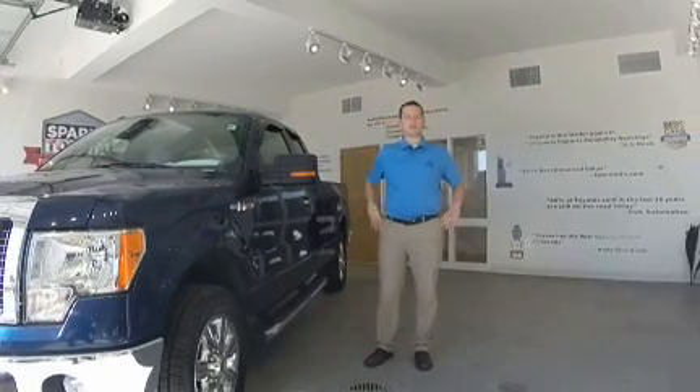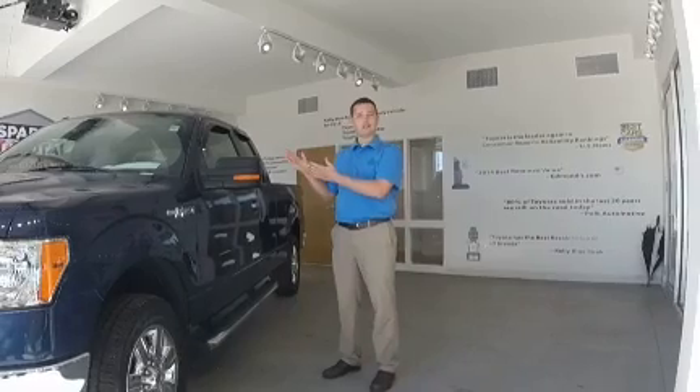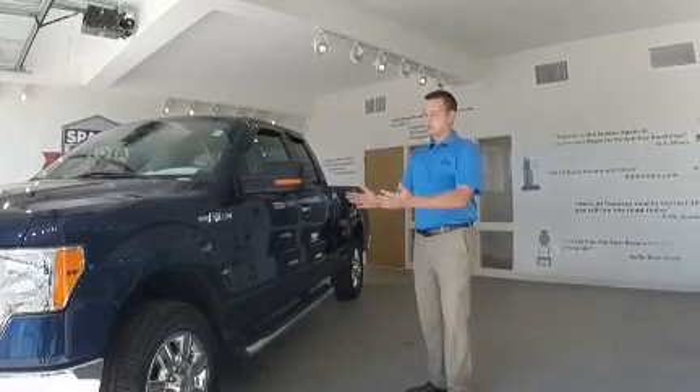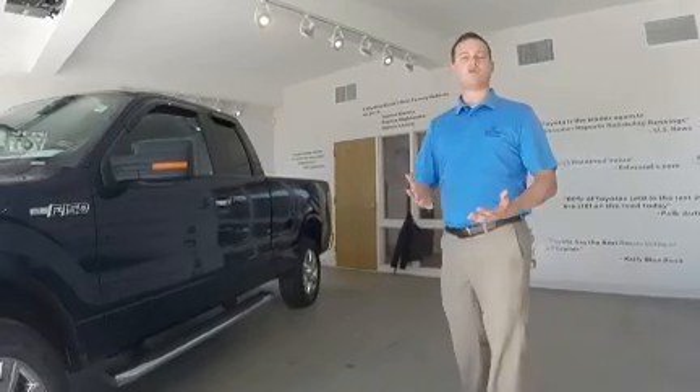Hey guys, Phil Edwards here at Sparks Toyota. I'd like to take a few minutes out of your day to introduce you to our brand new traded-in 2011 Ford F-150 XLT. This vehicle not only is gorgeous with the blue and gray color combination and all the chrome accents that you can see, it's got a lot going for it.